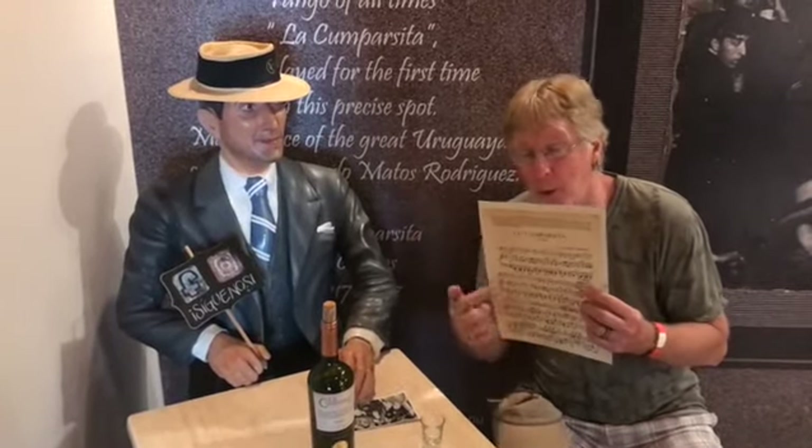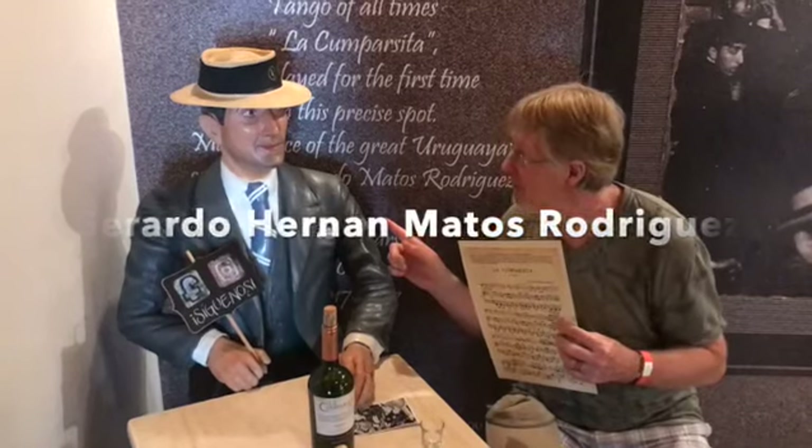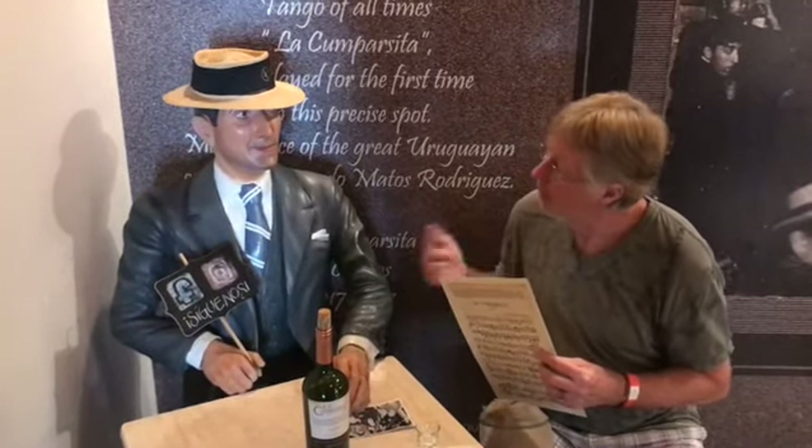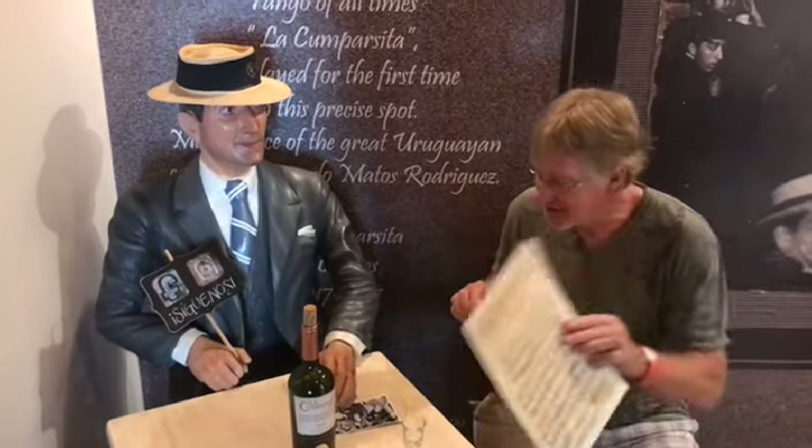This I believe is the guy who wrote this very famous piece. Thank you for the music — we're going to go dance. Gracias, señor.